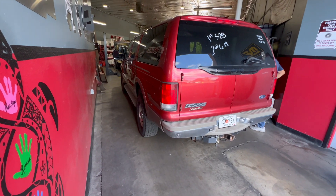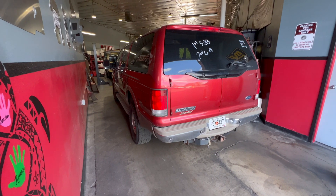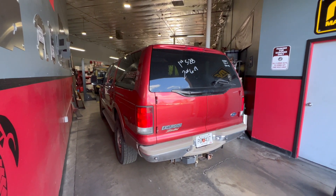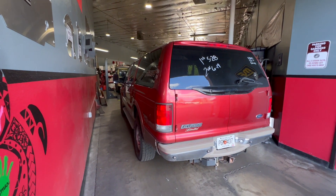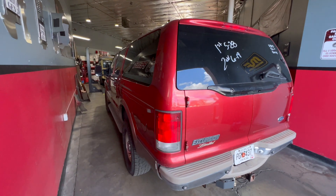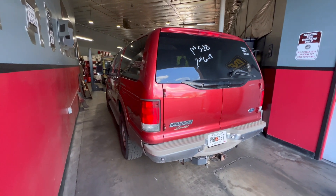That's the end of the loud Excursion. I showed you guys a few videos back how aggressively loud this thing was, but now we are fixing the cats and dropping it off at a catalytic converter installer. We will pick it up in the morning, so say goodbye to the loud Excursion.